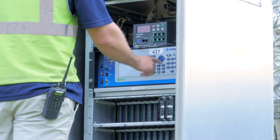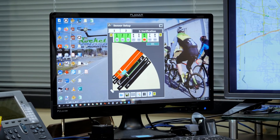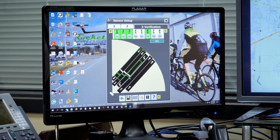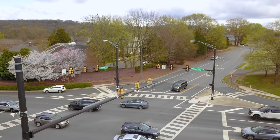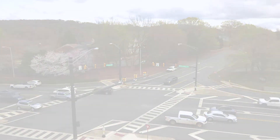We've got remote communication to a lot of these intersections now. We get a trouble call, I can check that here and see what it's actually doing. The ability for us to do so many more things other than just detection is what we really like about the product. If you would like to learn how Smart Sensors can help you do more with less, we invite you to schedule a demonstration by visiting us at wavetronics.com.